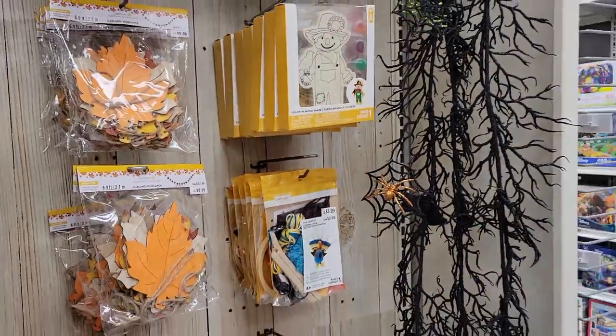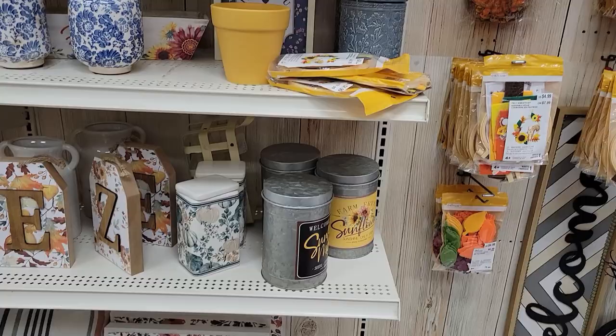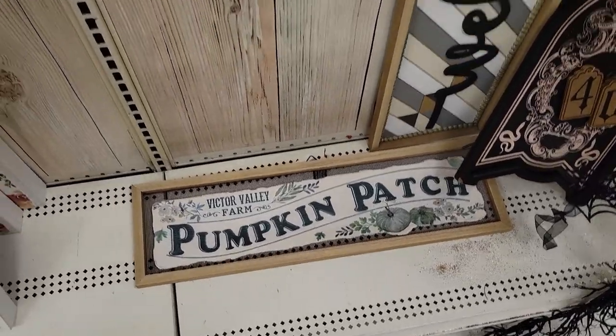I'm just amazed that this close to Christmas shopping — I mean Black Friday's over — they still have all this. They're basically just storing it out here. We got the pumpkin patch display, and another wreath kit — these are a little more fall-ish.